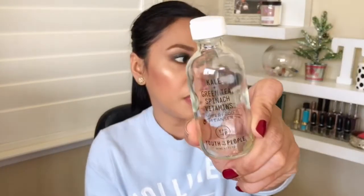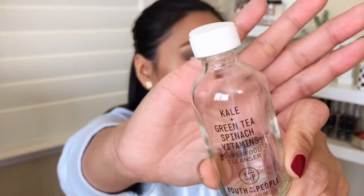A lot of these items are wet because I was pulling them out of my shower and bathroom — they've really been put to good use this year. The last cleanser is this green tea, spinach, and vitamins cleanser by Youth to the People. It's a great size — I got a two fluid ounce face wash and it lasted me quite a while. I love how it feels; it makes your skin feel squeaky clean.